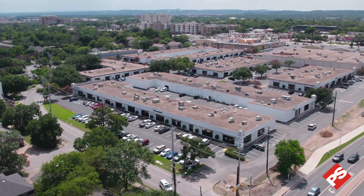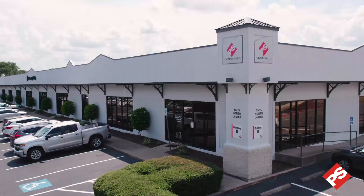Hi, I'm Heather Fowler and welcome to the Lamar Business Park. This 200,000 square foot park is located in Central Austin, just minutes from downtown and the Domain. Let's take a look.